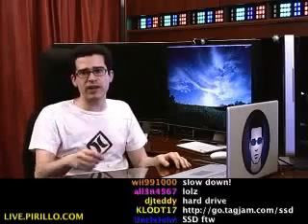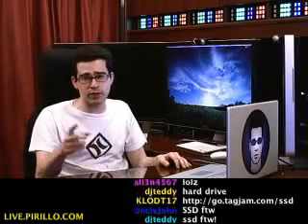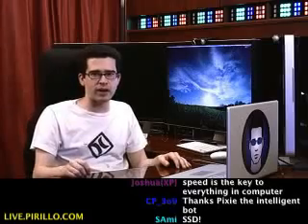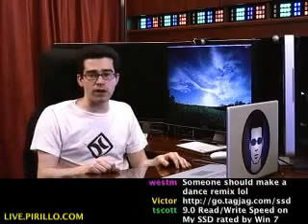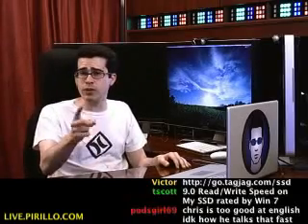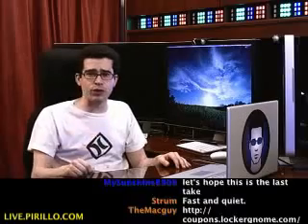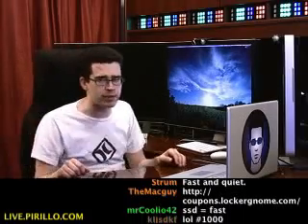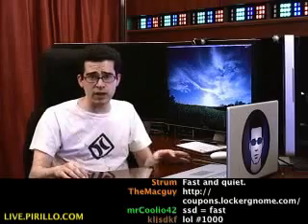You might remember a few weeks ago when I demonstrated Samsung's SSD, one of their latest. I've posted the videos to youtube.com/Lockernome and my blog, chris.pirillo.com. Many of you went out and got your own, going through coupons.lockernome.com or any of the coupons posted on chris.pirillo.com. Thank you, by the way, for the referral.